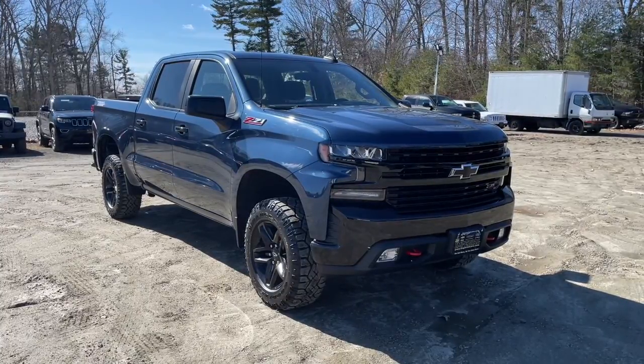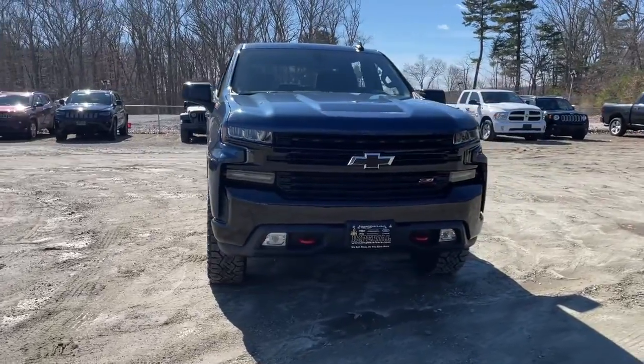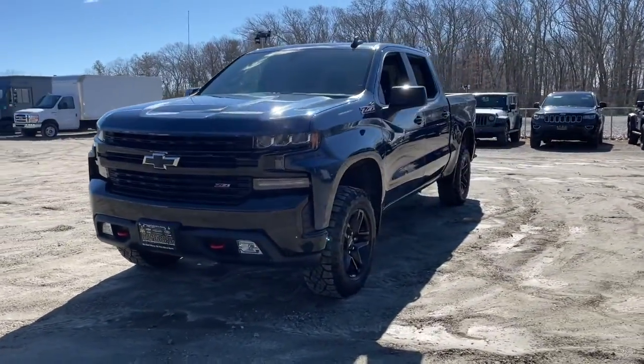Here is a wonderful 2019 Chevrolet Silverado 1500. This vehicle still has fewer than 45,000 miles on the clock, so it won't last long.